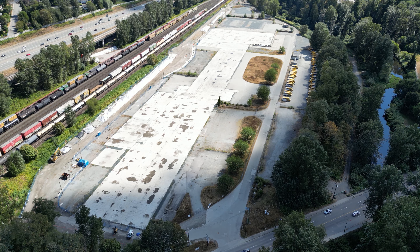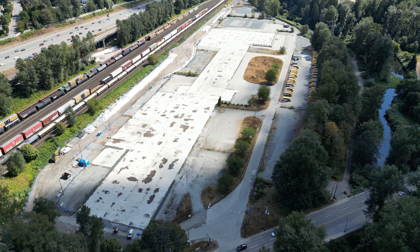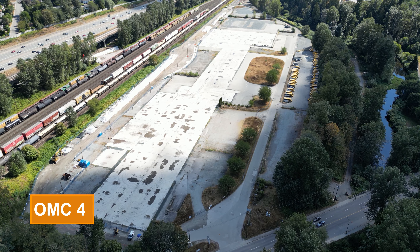Hey everyone, welcome back. Today we're taking a first look at the future Operations and Maintenance Center 4, also known as OMC 4.